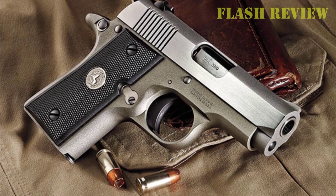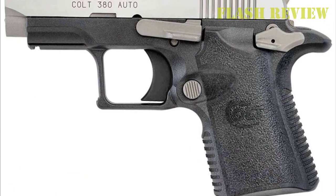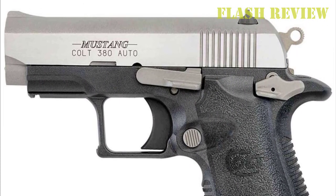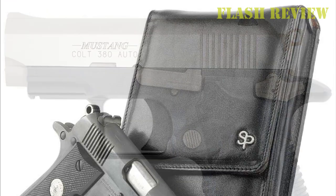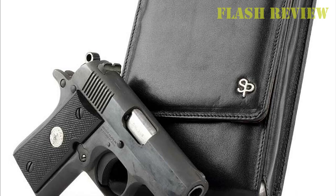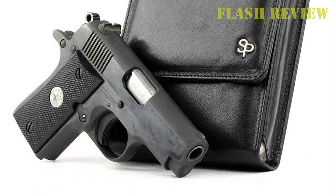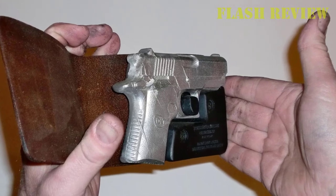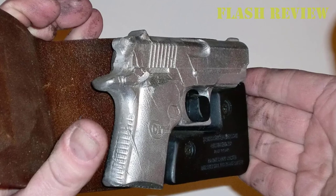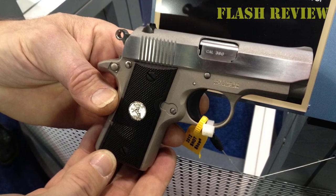The Colt 380 Mustang XSP comes in an all-black frame which is immune from rust. The overall feel of the design is spectacular, with a stainless steel solid block used in the construction of the barrel and slide. It seems that Colt has been listening to consumers, as there are other minor improvements such as deeper serrations on the slide for improved handling and grip. Though the XSP belongs to the same Mustang family, it has significant exterior changes, so don't count on the same design appeal if you are a fan of the original Mustang.